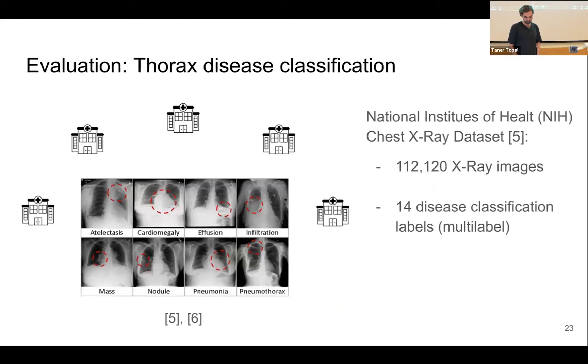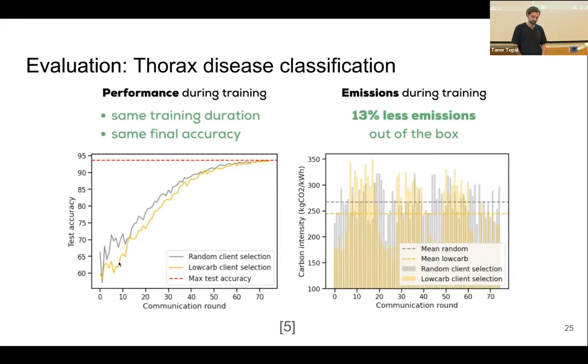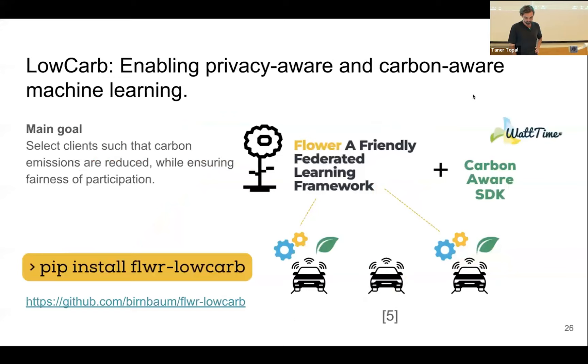We evaluated our approach on the thorax disease classification dataset — an openly available 14-class multi-label classification dataset — split across 10 different hospitals as clients, with identical splits. Comparing random client selection with ours: our approach takes a bit longer in the first communication rounds, but converges at the same rate to the final accuracy as the random one, saving 13% emissions out of the box. This scheduler is really simple — limited by hackathon time — but there must be better scheduling algorithms that could save even more emissions. We have implemented this as a pip package available on the project webpage.